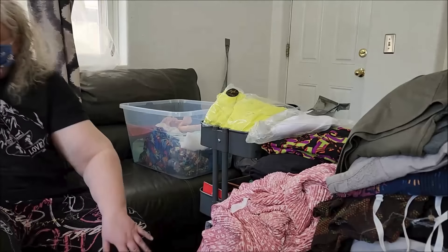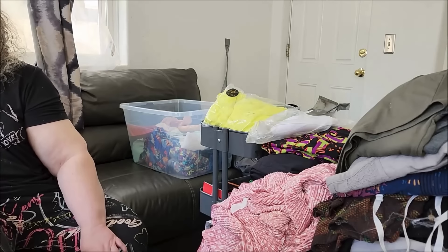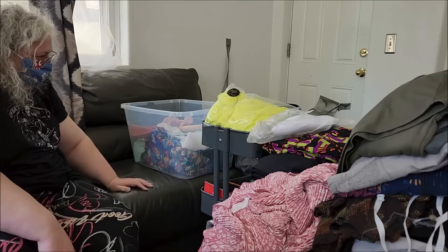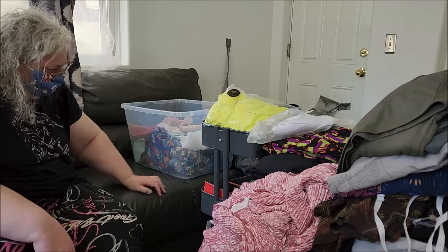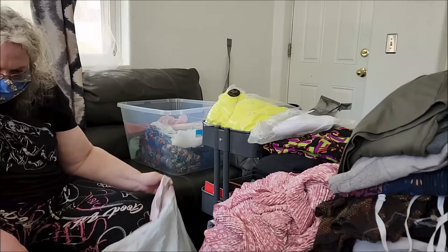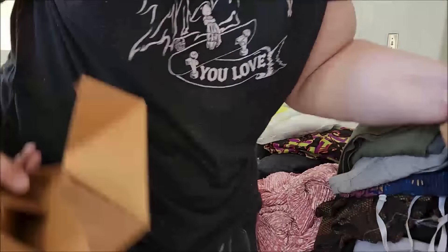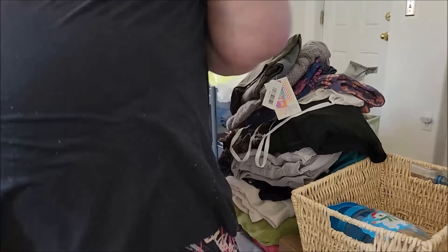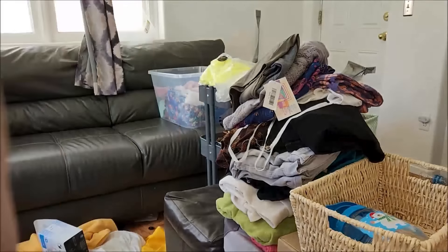I've come to accept that I'm just a little bit cluttery and my house is going to look lived in — probably more lived in than other people's. The goal is how to manage it, and I definitely need to do something to manage it.